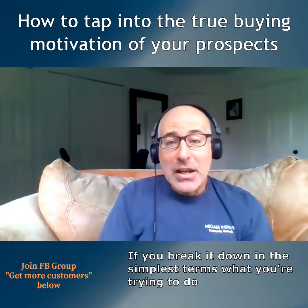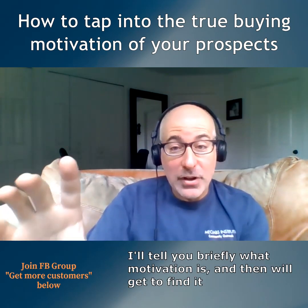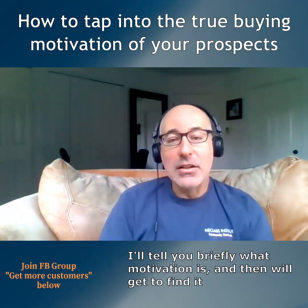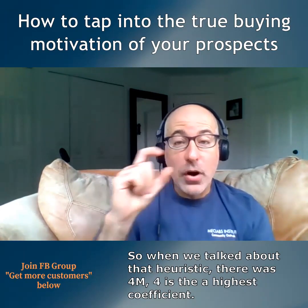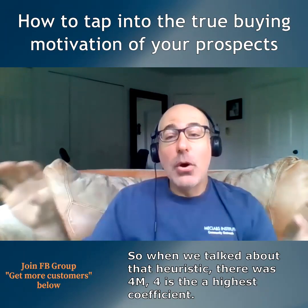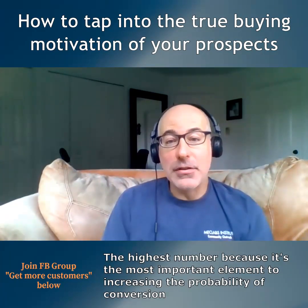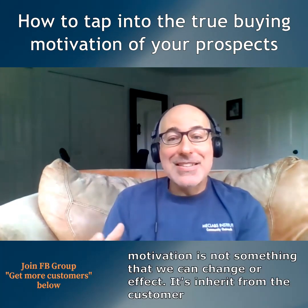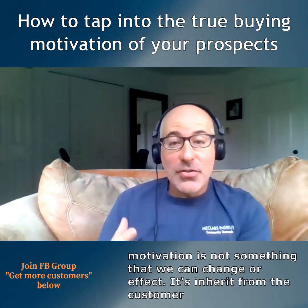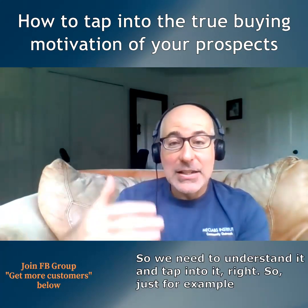If you break it down in the simplest terms, what you're trying to do with your data is understand that customer's motivation. When we talked about that heuristic, there was the 4M — 4 is the highest coefficient, the highest number in that heuristic, because motivation is the most important element to increasing the probability of conversion. Motivation is not something that we can change or affect; it's inherent in the customer.